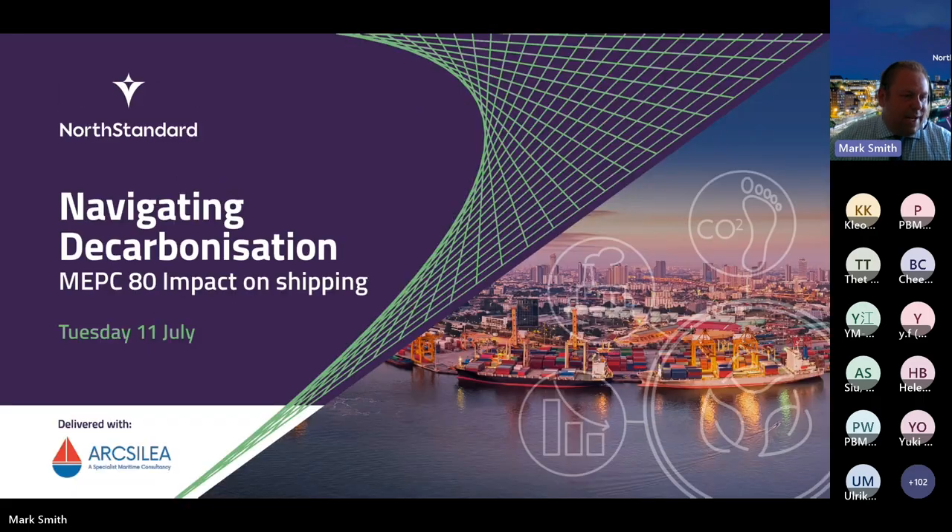This is our first joint webinar: Northern Standard, Navigating Decarbonisation, MEPC 80, Impact on Shipping — and that's what we're going to be looking at today. It's been quite a busy week at the IMO. There's been quite a lot going on and, depending on who you listen to, there are some schools of thought who are satisfied with the progress and the onward targets, but some aren't quite so happy.